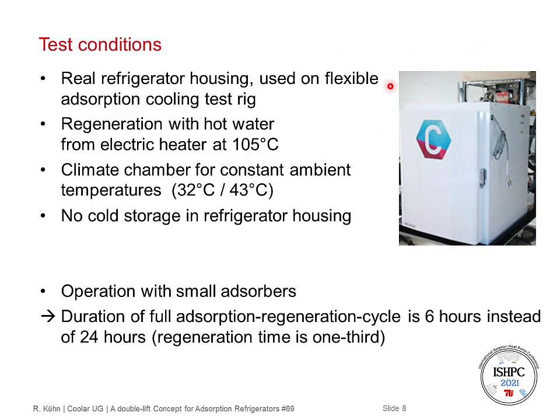We use a real refrigerator housing on a flexible test rig. Regeneration is done with hot water from an electric heater at 105 degrees C. The climate chamber is used for constant ambient temperatures, e.g. at 32 degrees C or 43 degrees C, and there is no cold storage used in the tests shown here. In the test rig, we use smaller adsorbers than in the prototypes. In the prototypes, we have 24-hour day-night cycles with approximately 8 hours for regeneration. But in the test rig with the smaller adsorbers, we have cycle times of approximately 6 hours, and regeneration is done in 2 hours.